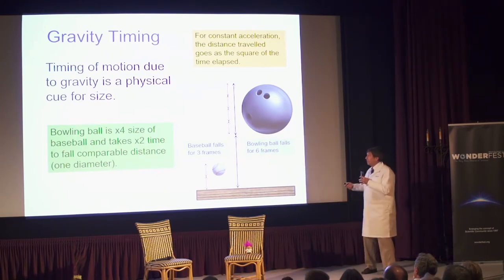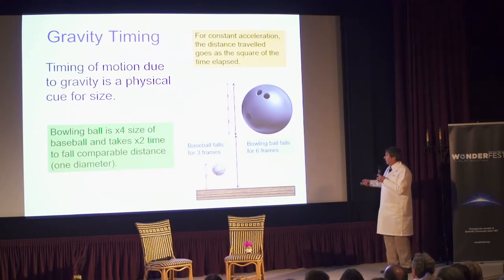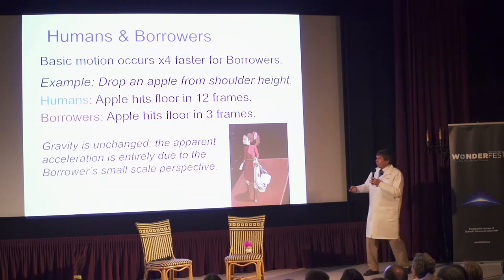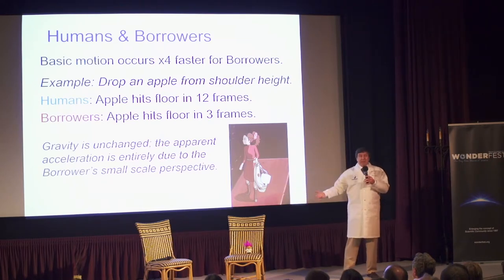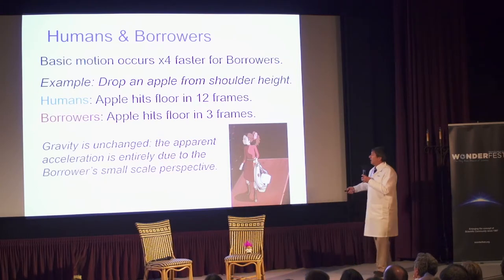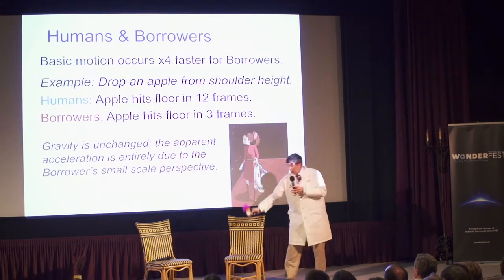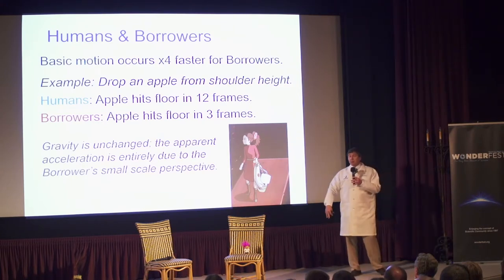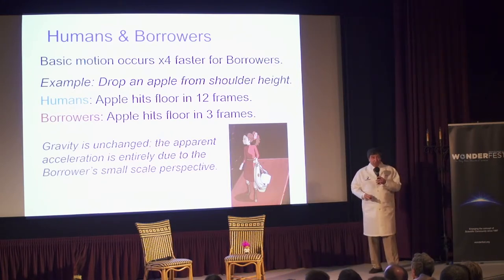One of the basic things is timing. If I drop something the size of a baseball from a height equal to its diameter, it takes about three frames to reach the ground. A bowling ball falls one diameter in six frames. Translating this for the borrowers: if I drop this, it takes 12 frames — half a second — to hit the ground. For a larger person dropping something from shoulder height, it takes only three frames. Being 16 times smaller, everything goes four times faster — everything is brisk and quick in the world of the borrowers.